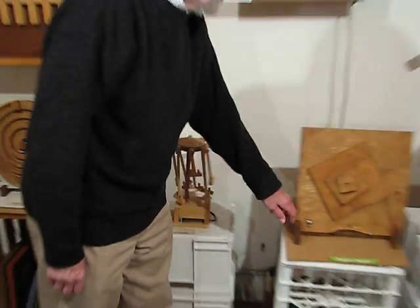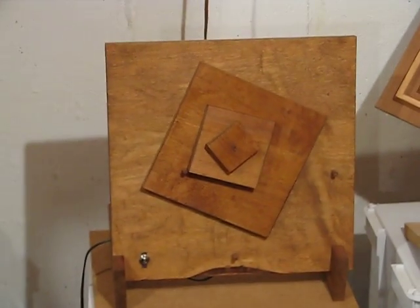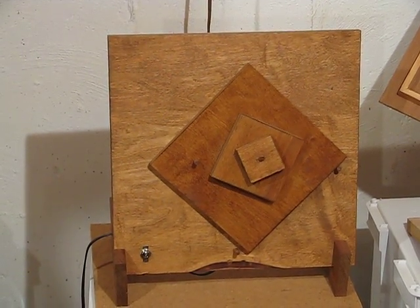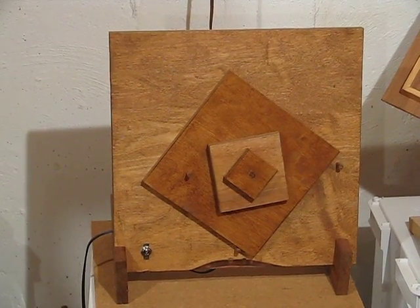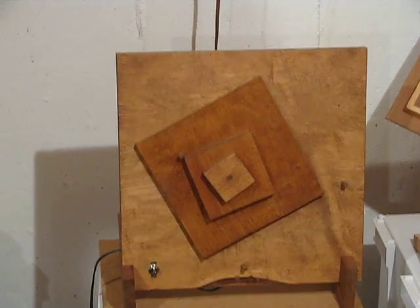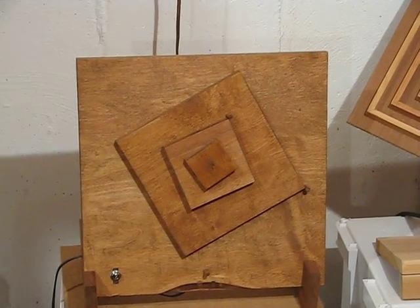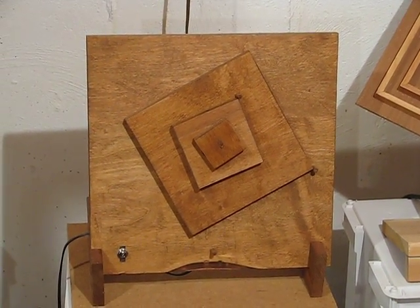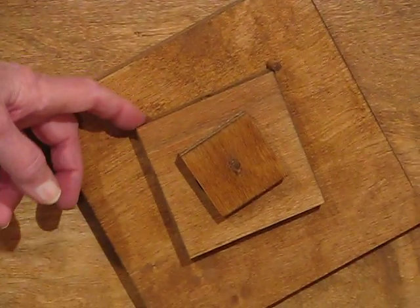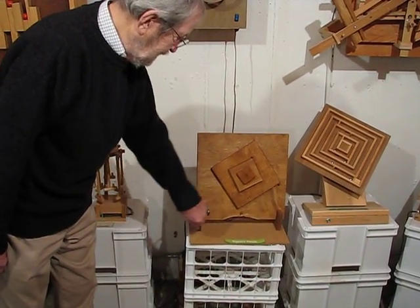This one is called Square Deals. It's essentially something to look at. The question for visitors is to guess, or to describe what exactly is happening. When this turns, what causes it to turn? Then it gets stopped — it gets stuck. That's the first time that's happened. There it goes.